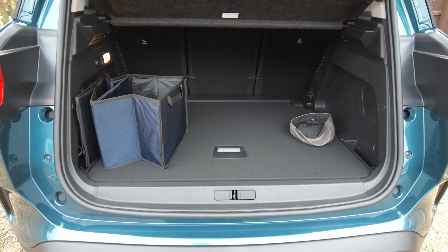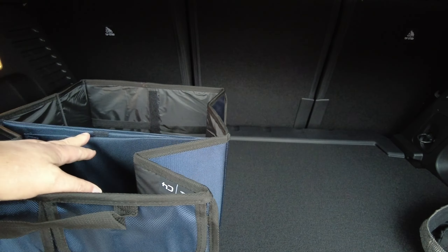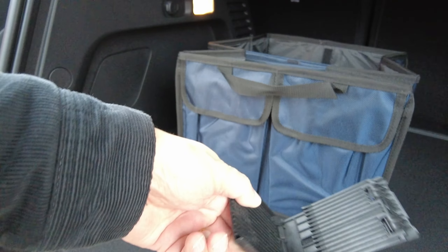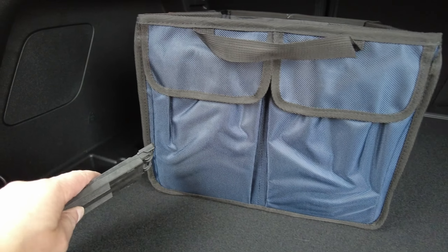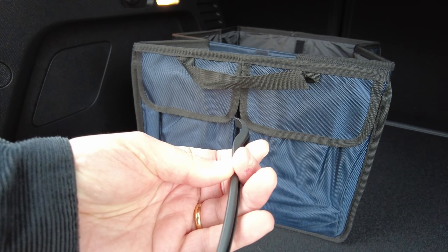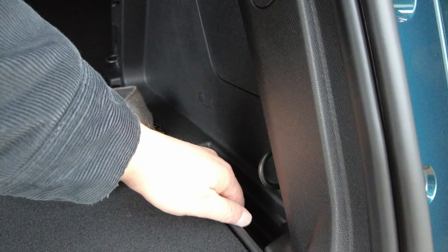The boot is massive — absolutely massive. They gave me this shopping bag that you can put your shopping in, which is good. It's got Velcro so it sticks — I need to have a little play with that. Also there's this plastic thing in the boot; I have no idea what that is. It fits in that space down there, and there's another mystery item down there as well. What on earth could that be? Looks like a tool.